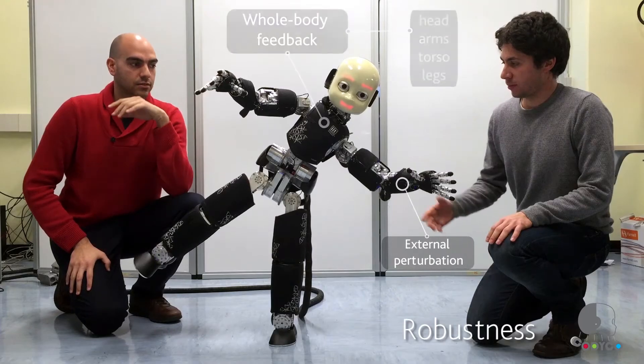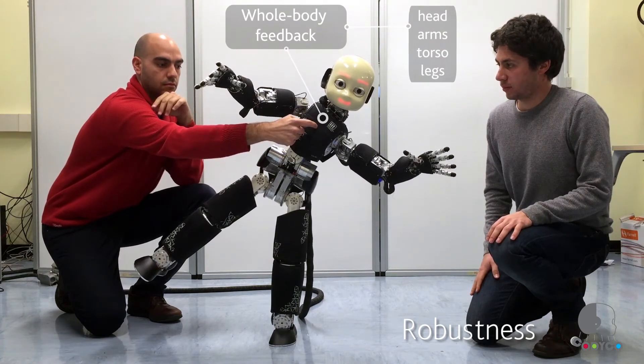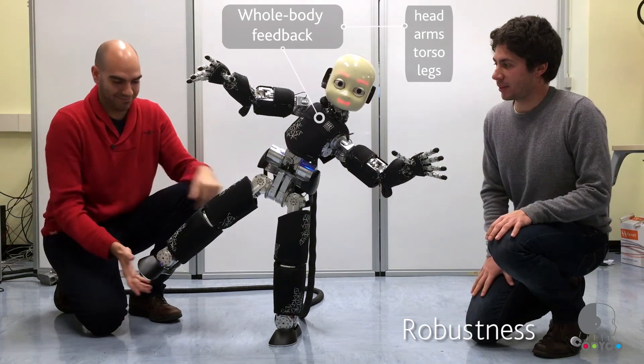Humans are very good at exploiting contacts with the environment. When we walk or reach for a distant object, we exploit contacts not only at the foot to support our weight, but also use hands to contact a table to reach a far object. Humanoids do not have this capability today, and during CODICO we want to give humanoids the ability to exploit contacts across the entire body structure.